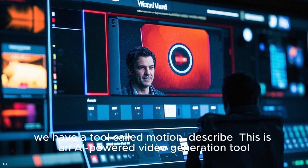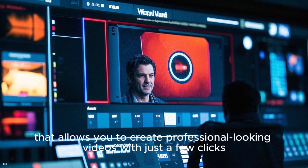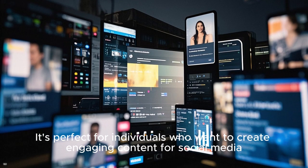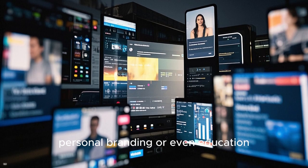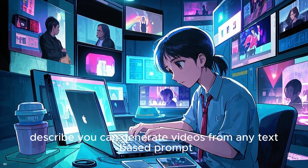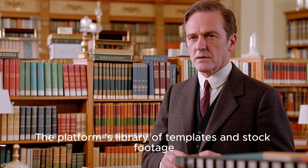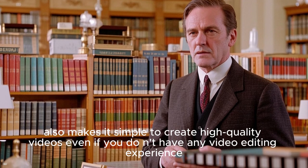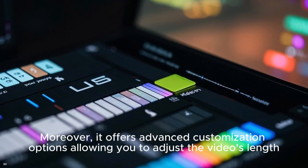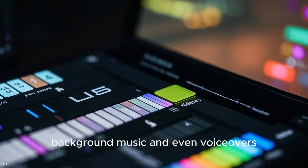Finally, we have a tool called Motion Describe. This is an AI-powered video generation tool that allows you to create professional-looking videos with just a few clicks. It's perfect for individuals who want to create engaging content for social media, personal branding, or even education. With Motion Describe, you can generate videos from any text-based prompt, making it easy to create videos on virtually any topic. The platform's library of templates and stock footage also makes it simple to create high-quality videos, even if you don't have any video editing experience. Moreover, it offers advanced customization options allowing you to adjust the video's length, background music, and even voiceovers.